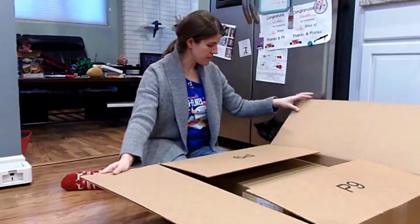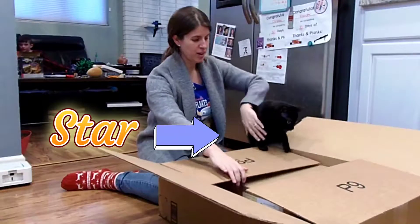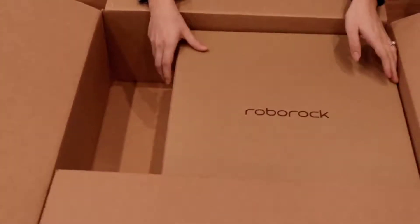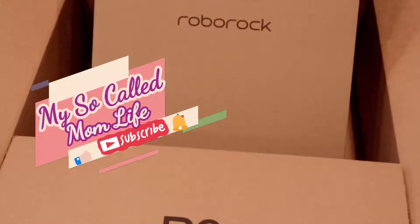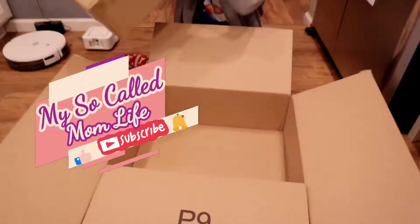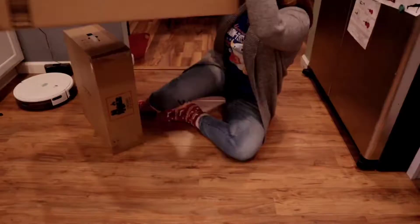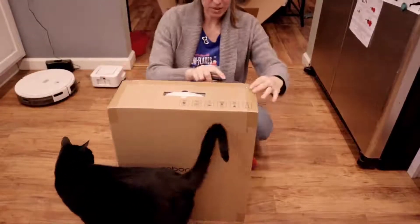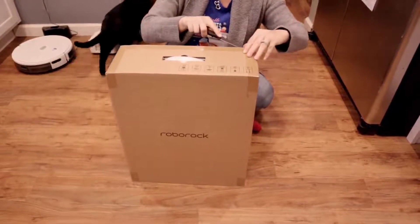Let's see what's in here. Excuse me, Star — Star would love to be in this box. Star, you can't be in the box yet. That's a really big box for just a smaller box inside. Let's take this out and actually open it. Here, Star, you can have this box.